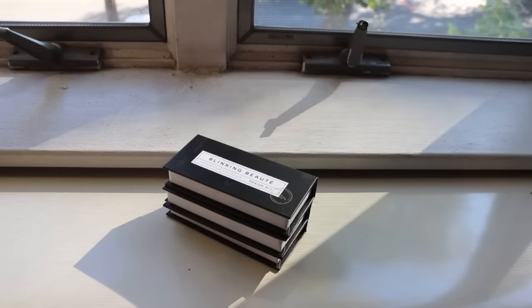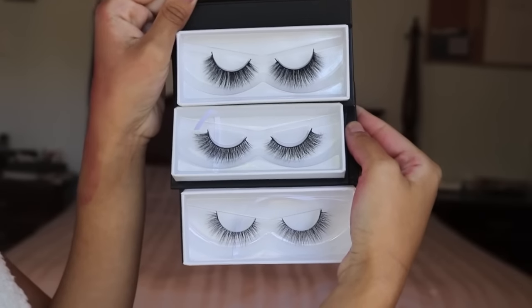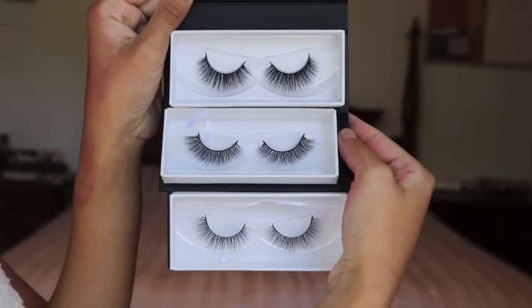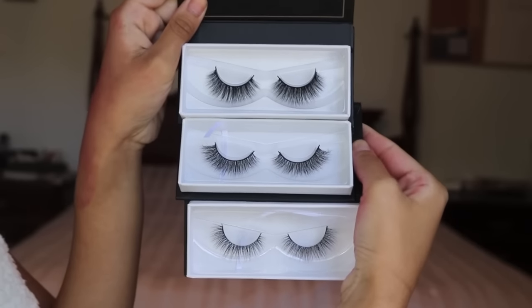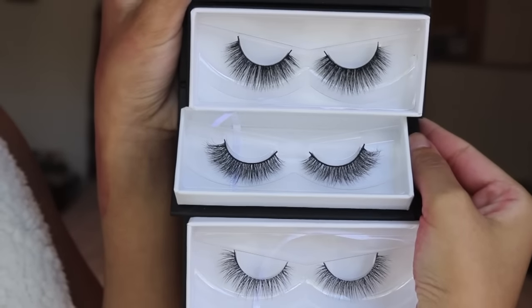We're going to go ahead now and I'm going to show you guys close-ups of each lash. I couldn't resist showing you guys this majestic looking image of all the lashes sitting stacked on top of each other, and right here is a preview of all three lashes. In case you couldn't tell, I really love thick, full, fluffy lashes, so these are all really voluminous and definitely right up my alley.